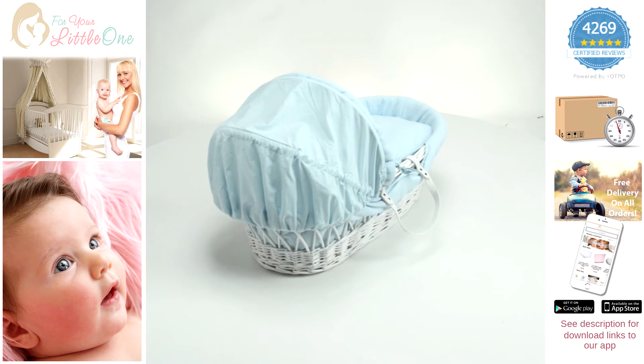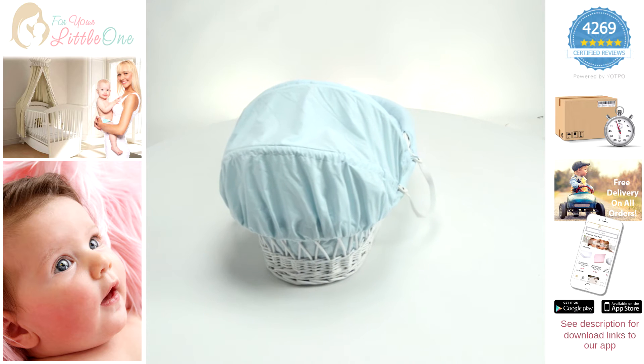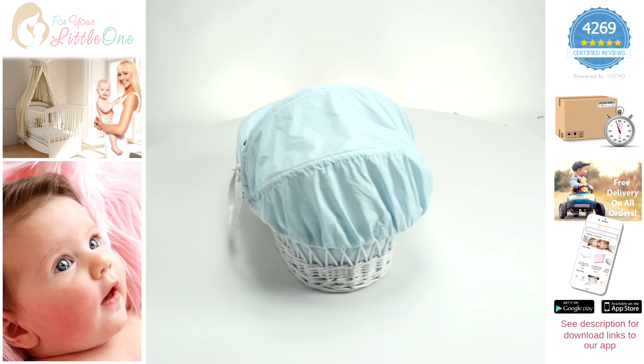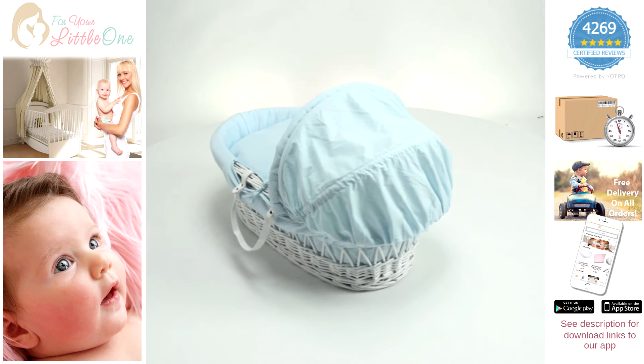These have a length of 70cm and a base width of 33cm. The adorable Moses basket is designed to keep your little one calm and peaceful during those precious moments of sleep.